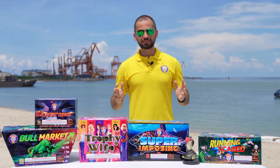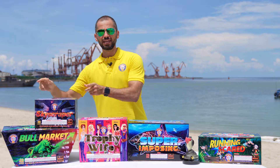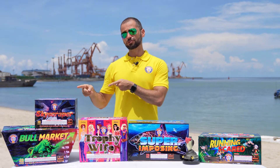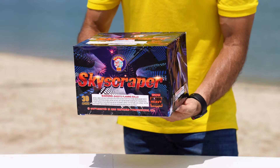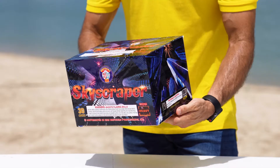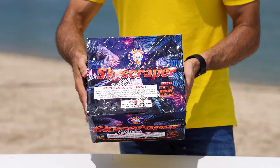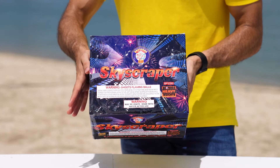The next product is this Brothers heavyweight brand item named Sky Crapper. This is going to drive your neighbors crazy. This cake has 30 shots — all of them rise with whistles and break into a major blast of multicolored stars and glitter. It lasts about 29 seconds. Let's look at it.